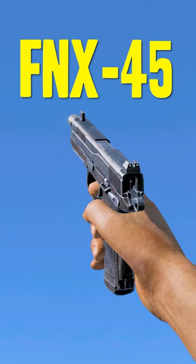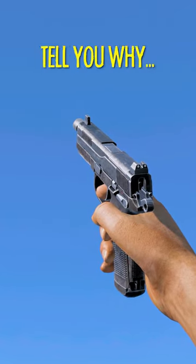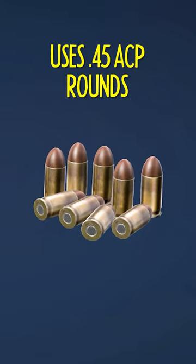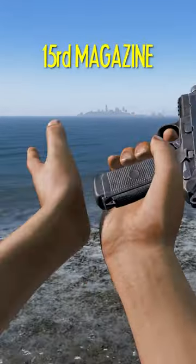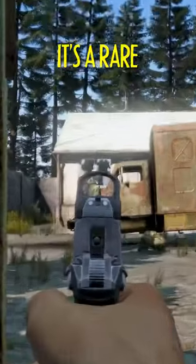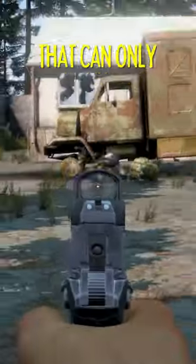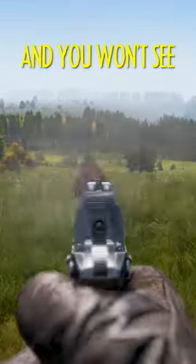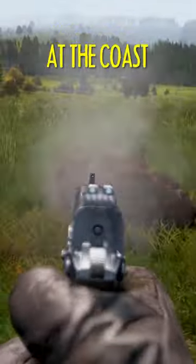The FNX 45 is a beast, and let me tell you why. This semi-automatic pistol uses 45 ACP rounds fed from a detachable 15-round magazine. It's a rare military issue pistol that can only be found in military loot spawns, which means it's a late game gun and you won't see many people with them at the coast.